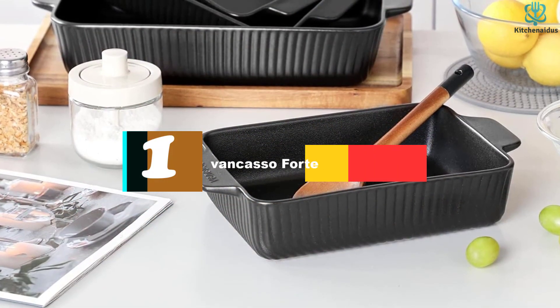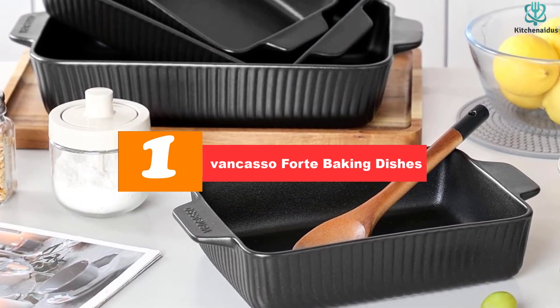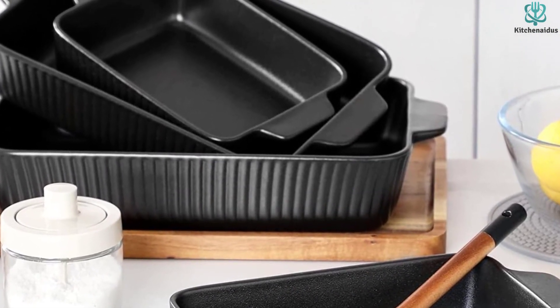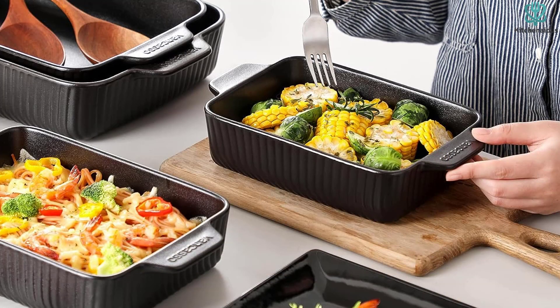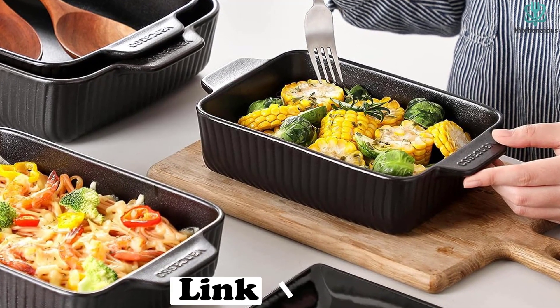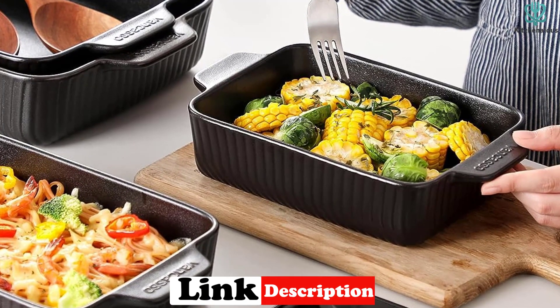And finally at number 1, we have the Vancasso Forte Baking Dishes. This four-piece set of rectangular baking dishes comes in different sizes, allowing you to cook a variety of dishes such as casseroles, roast chicken, lasagna, pasta, mashed potatoes, bread, and cakes.